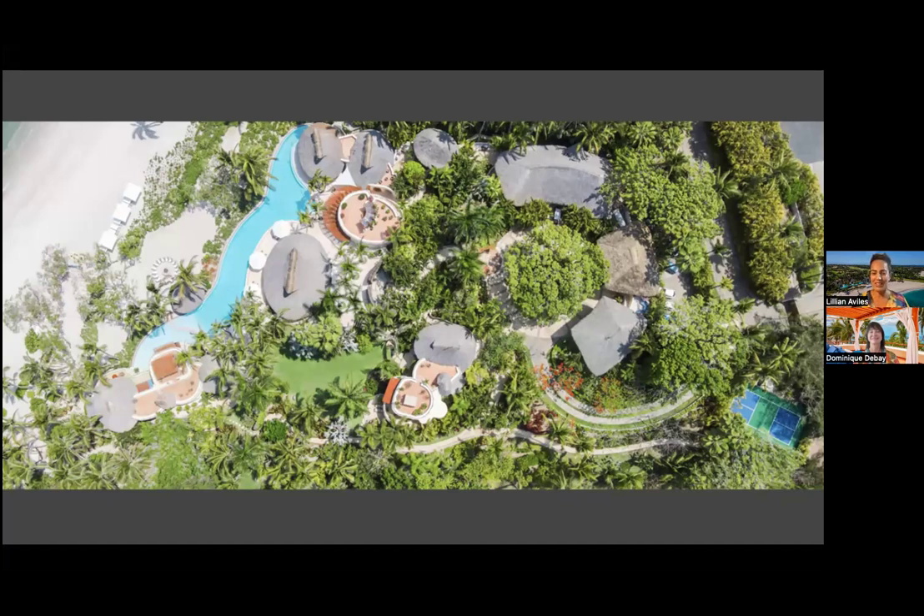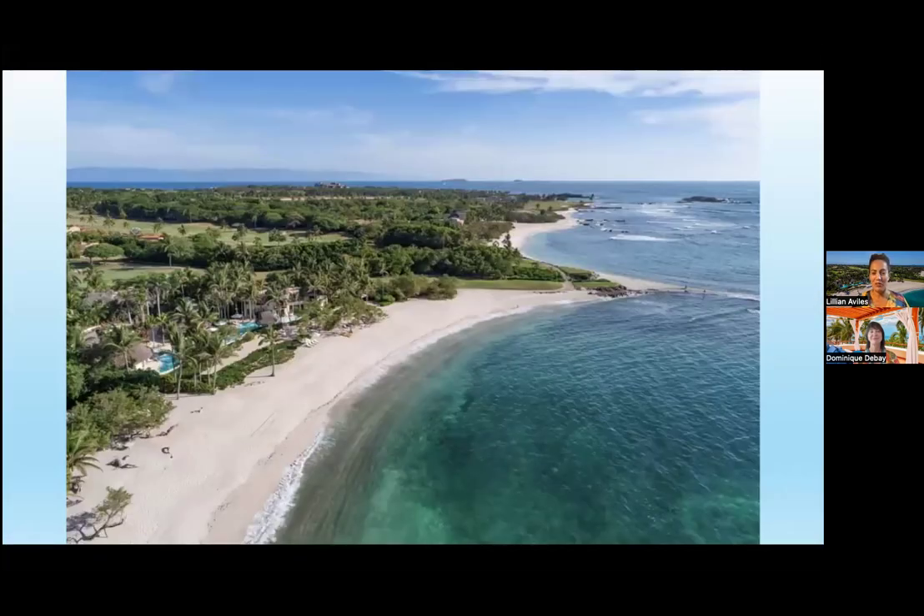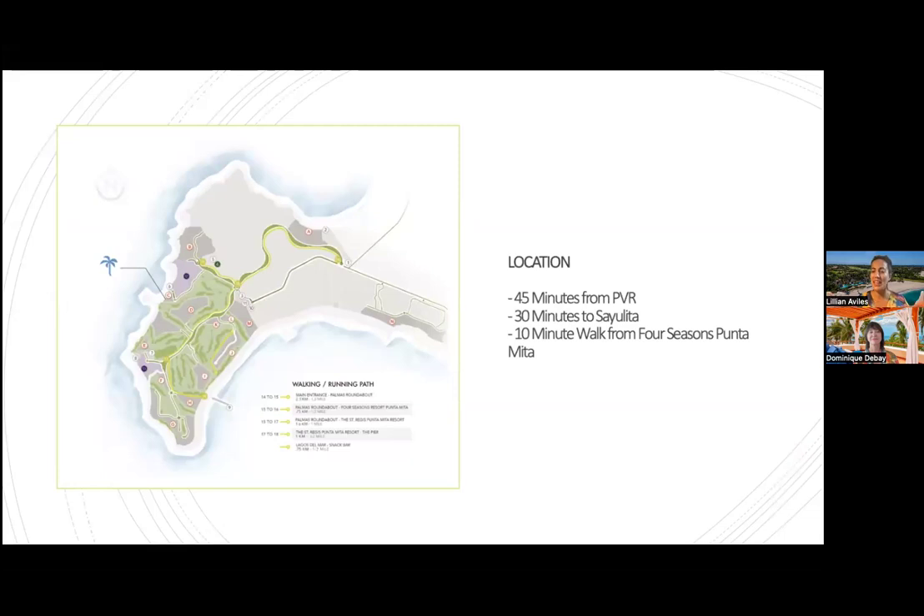The beach is something we really pride ourselves on — it's a differentiating factor. Palmasola is right on the beach, so no need for a golf cart; it's easily accessible, just steps from the property. This is our location within the Punta Mita resort. Punta Mita is a luxurious gated resort located on the Pacific coast of Mexico, 45 minutes north of the Puerto Vallarta airport, in the state of Nayarit.